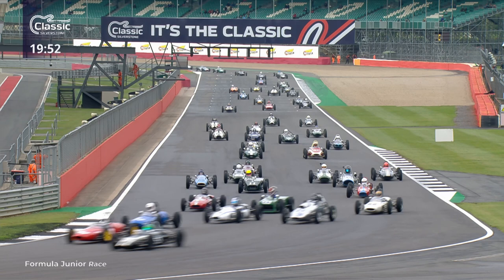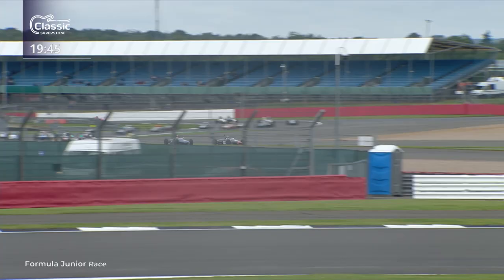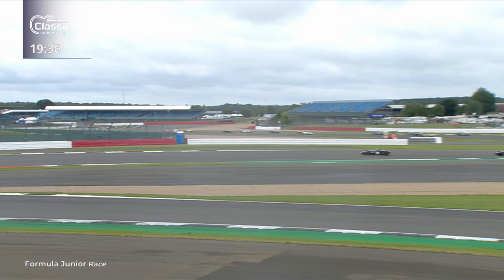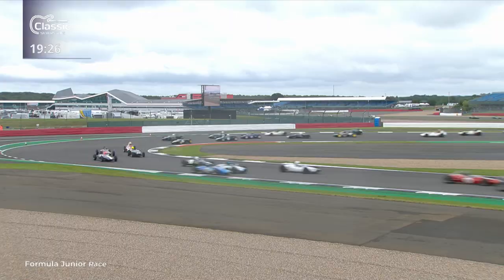Jackson takes the line pretty much into Abbey corner and the rest of the field comes shooting through. Some side-by-side action as they come through Abbey - all clean so far with this full grid of 27 cars. Good battle going on for second but Cam Jackson has definitely taken the advantage. Pierre Livingston has dropped down to third place under a bit of attack.